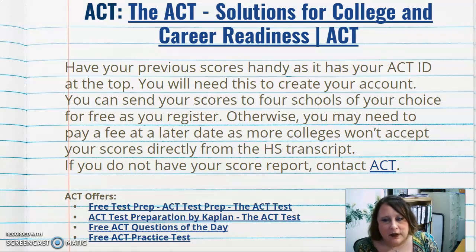The state ACT for juniors will be taken online. That's your one free chance. If you want to take it again after junior year, have your previous score report handy — it has your ACT ID at the top, which is important to link all of your tests together. You'll need to create an account.